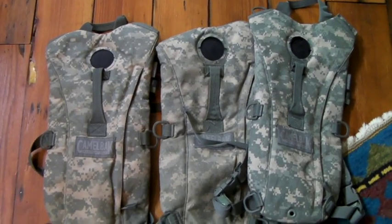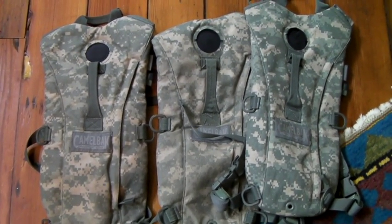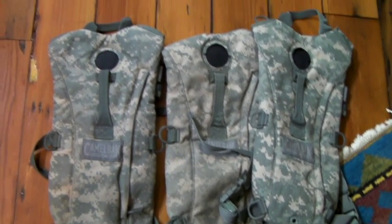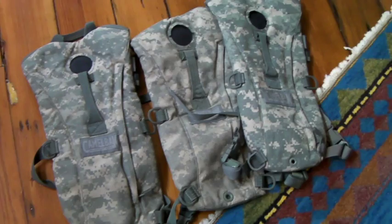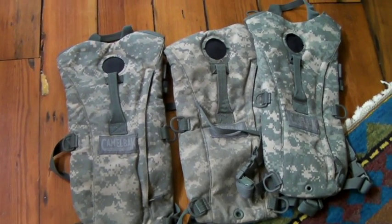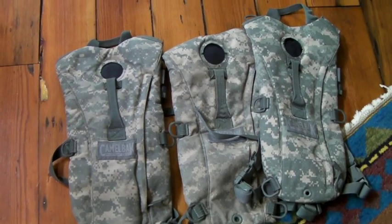These come from our military liquidation days. We still have a couple bins of Camelback carriers. They don't have the bladders in them, but you can buy replacement bladders really easily. They're three liters, but these are awesome — they last forever. And this set of three sold for $30.